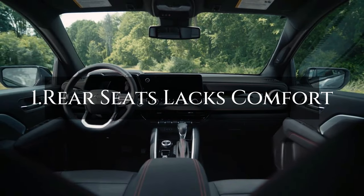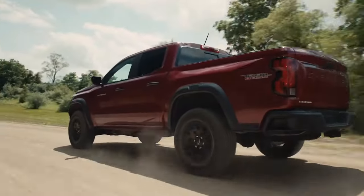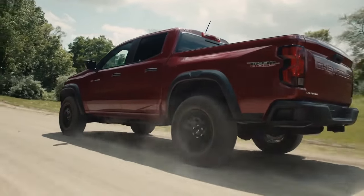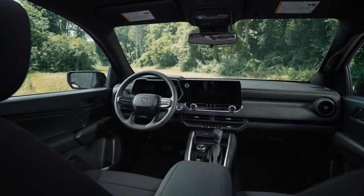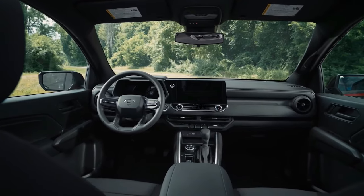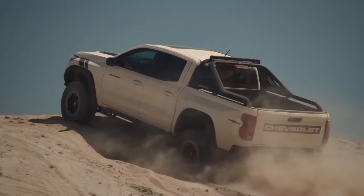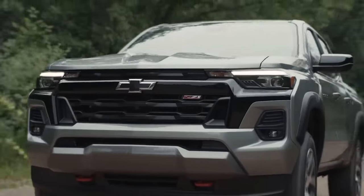Number 1: Rear Seats Lack Comfort. The comfort of the rear seat is the Chevy Colorado's last flaw. The Colorado has a crew cab that can seat five passengers, but there isn't much legroom in the back. Taller passengers may find this problematic as they need more room. Furthermore, the back seats are not as cozy as one may wish. If you transport people on a regular basis, you might want to look at alternative trucks, as the Colorado falls short when it comes to mid-sized truck passenger comfort.